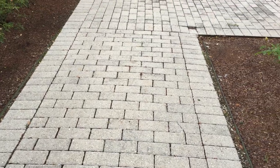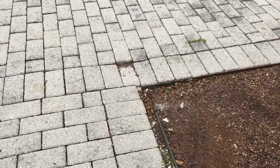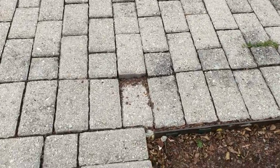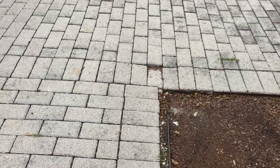Well, there are a couple of things. First, the landowner has to identify this condition. This amount of heaving in a paver is not something that happened overnight, so it would be reasonable to think that this landowner knew or should have known about this existing dangerous condition.